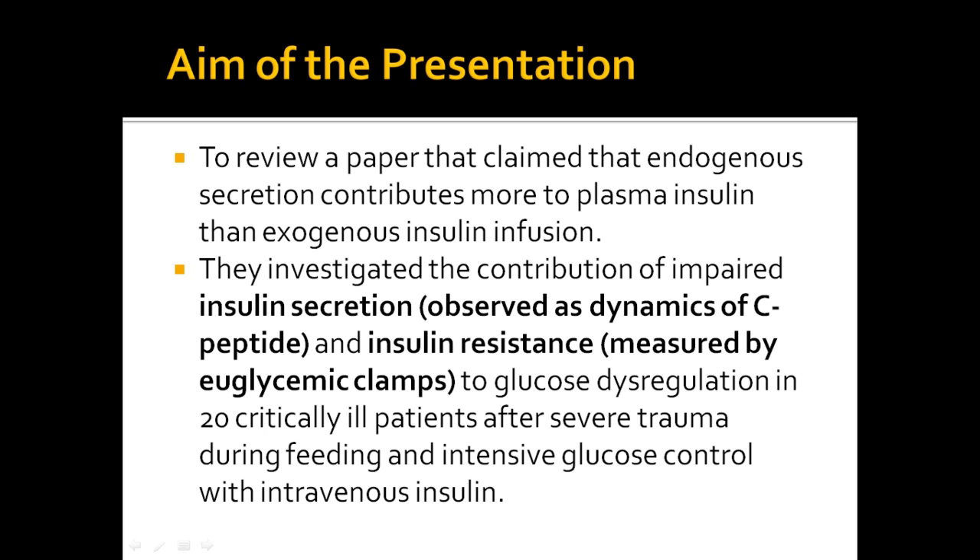Another way they investigated the contribution of impaired insulin secretion was through insulin resistance measured by euglycemic clamps, which measures the levels of insulin resistance. The clamp technique requires the administration of a variable intravenous glucose infusion in one arm, which enables you to clamp the serum glucose levels at normal fasting concentration. The degree of insulin resistance should be inversely proportional to the glucose uptake in tissues.